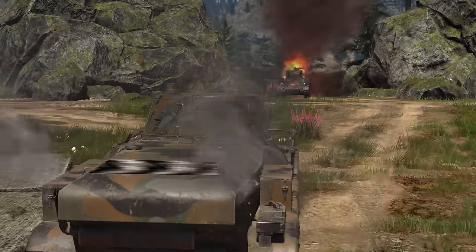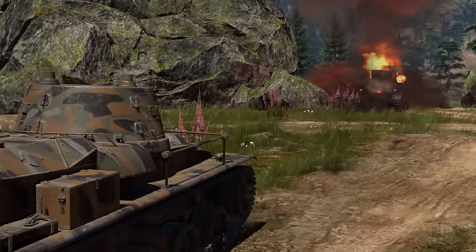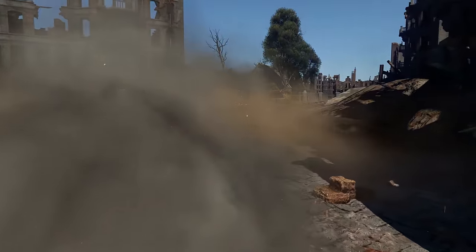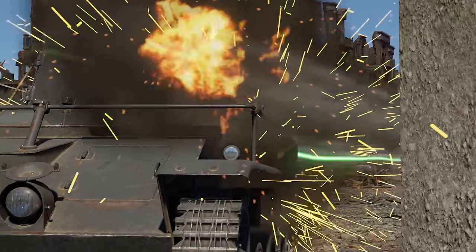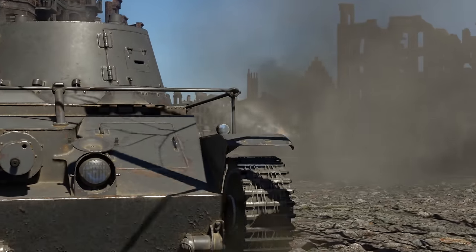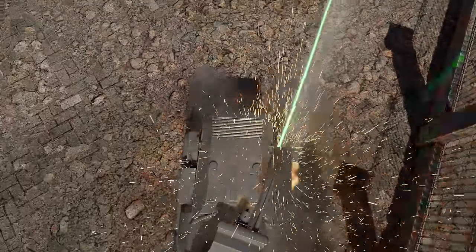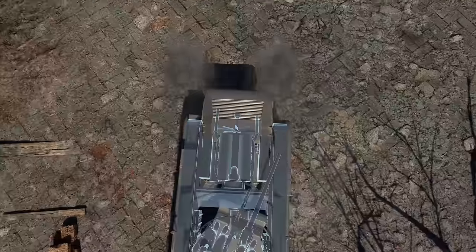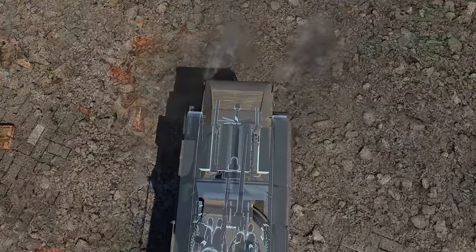Attacking your enemies backwards sounds a bit silly, doesn't it? Well, you'd be surprised — but why not? All jokes aside, the back of the tank is structurally better protected than the sides and the frontal part of the hull. There are two layers of armor plus a massive engine, and both the ammo and the crew are far away from it.